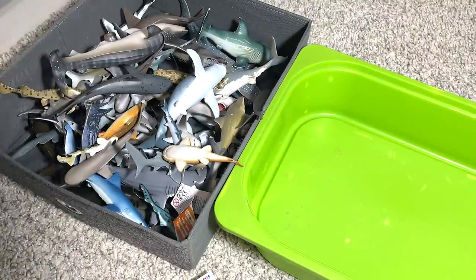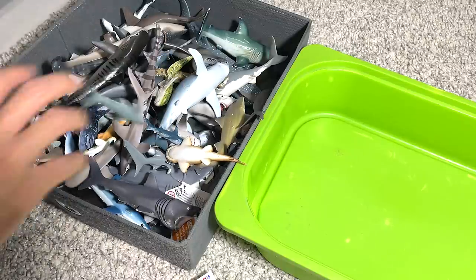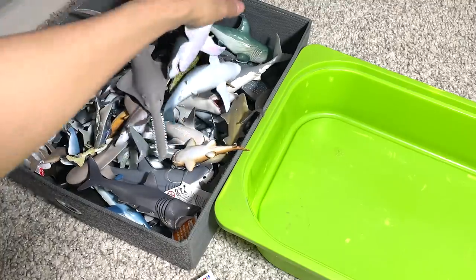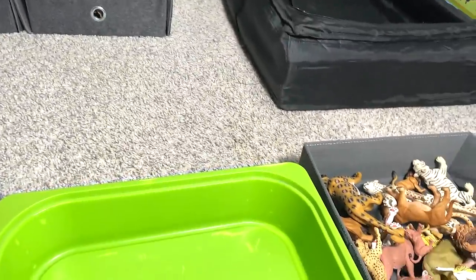We were supposed to show you about 40 sharks and 40 big cats. So yeah, this is our collection video. Hopefully you guys enjoyed it. I'll definitely be expanding my collection. I will see you guys in the next one. Goodbye.